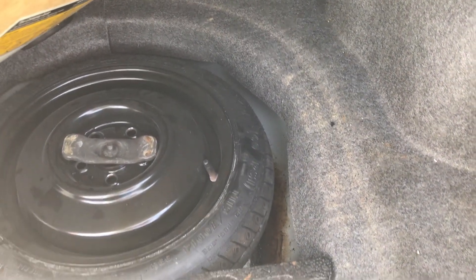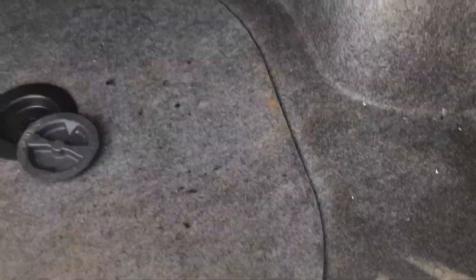There's a spare tire under here and it looks like it's never been used actually. Nice — that's a good thing.